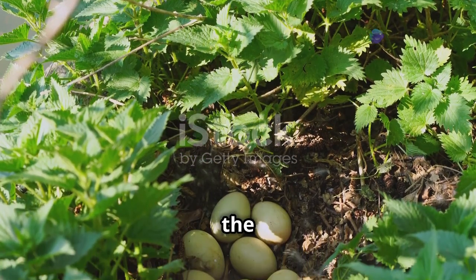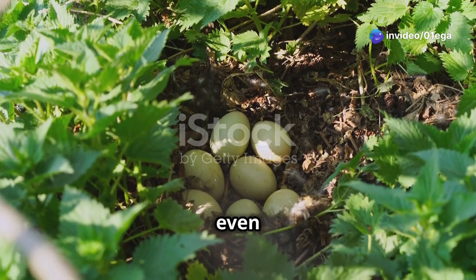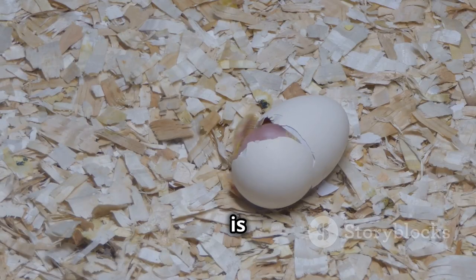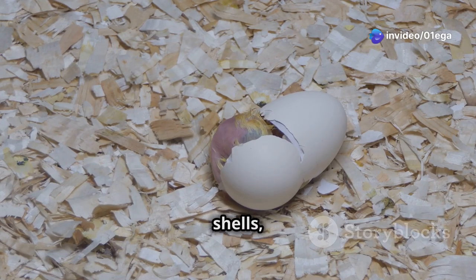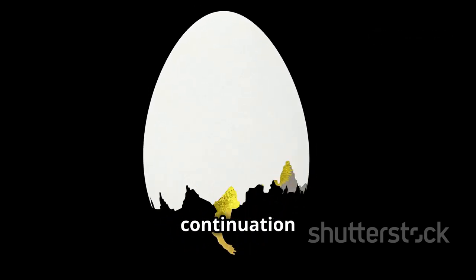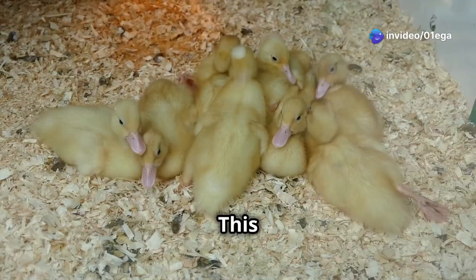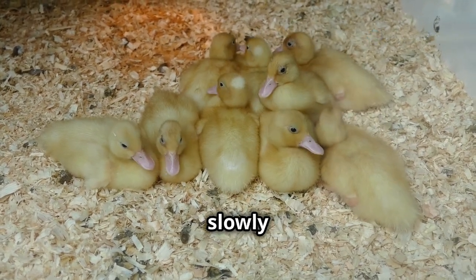After weeks of patient incubation, the mother duck having diligently kept her eggs warm and safe, finally the moment of hatching arrives — a highly anticipated event in the life cycle of these birds. This moment is fraught with peril, as the ducklings must exert a tremendous amount of effort to break free from their shells, yet it is also overflowing with the promise of new life. The ducklings, now fully formed and eager to enter the world, begin the arduous task of breaking free, pecking slowly and making progress.